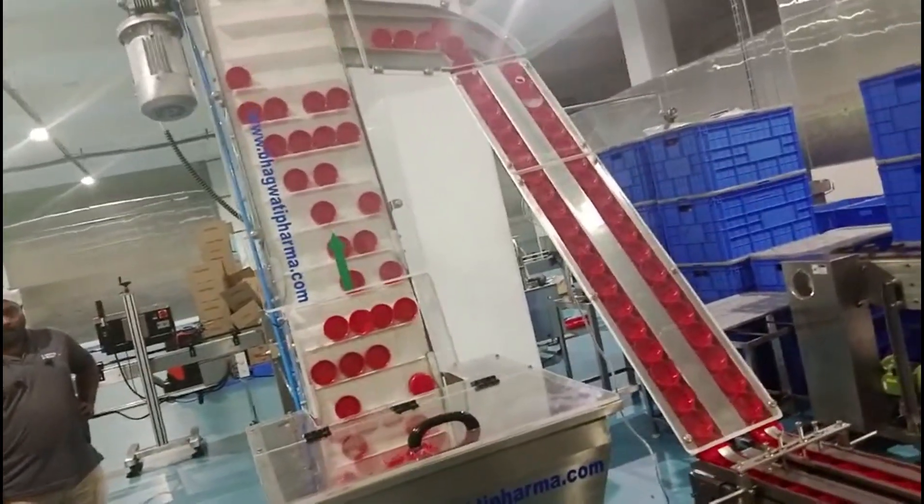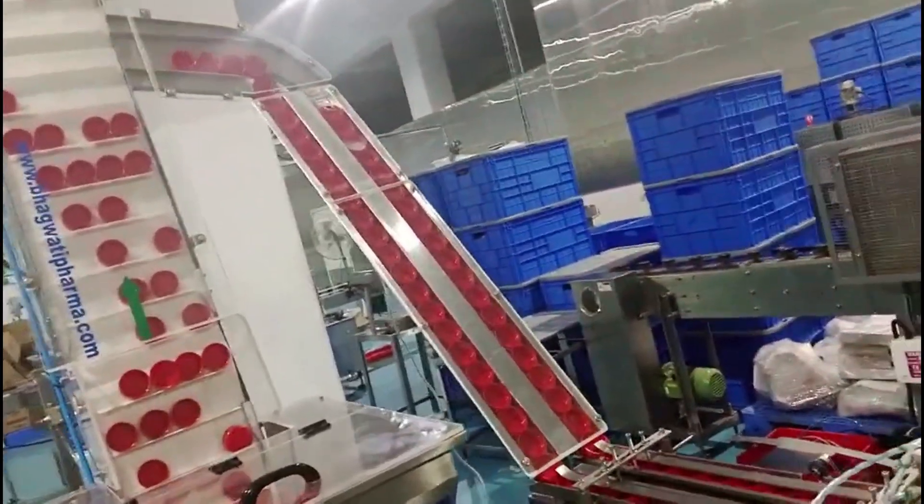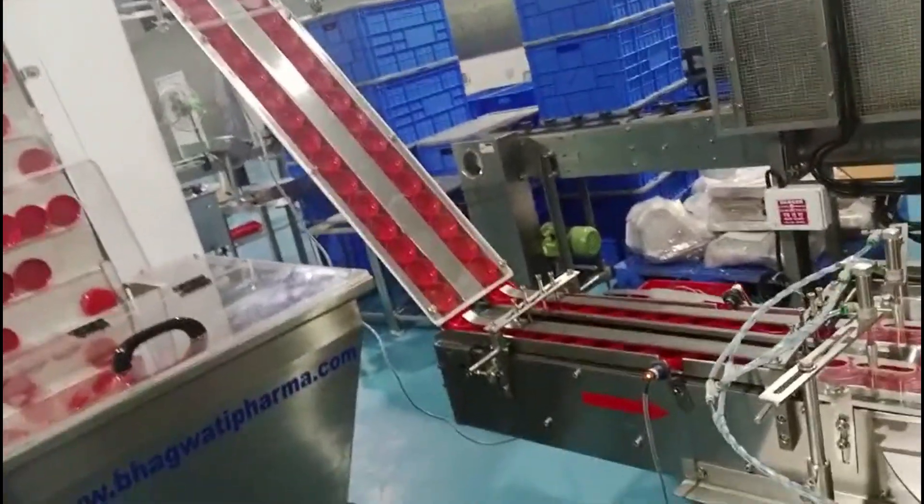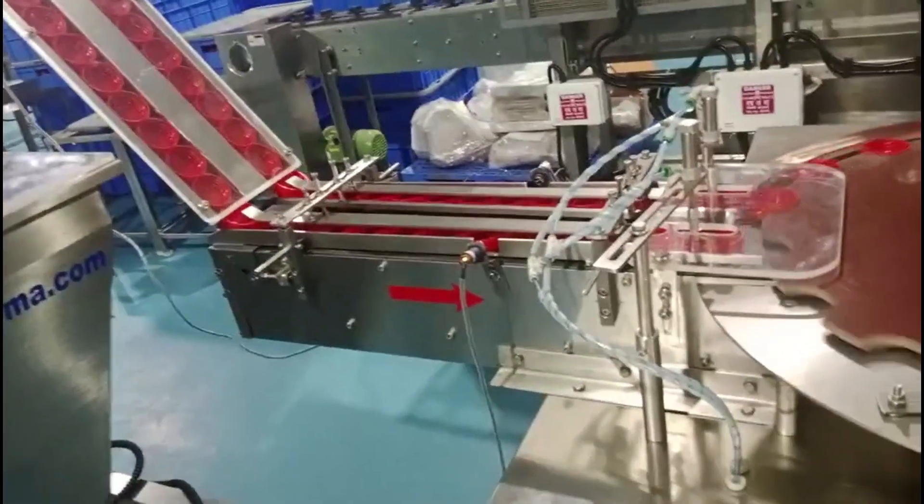Wards are typically made of materials like foam, foil, paper, or plastic, and they are used to provide a seal, tamper evidence, or product protection for various types of packaged goods.